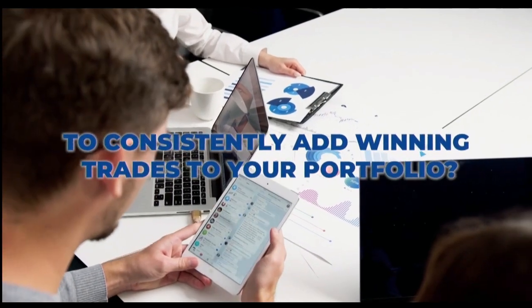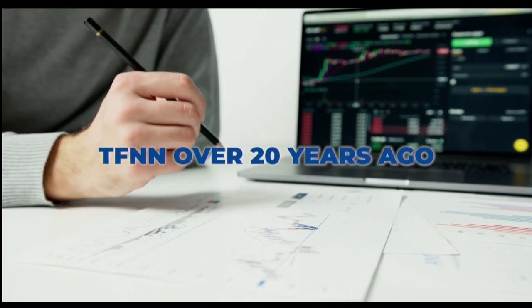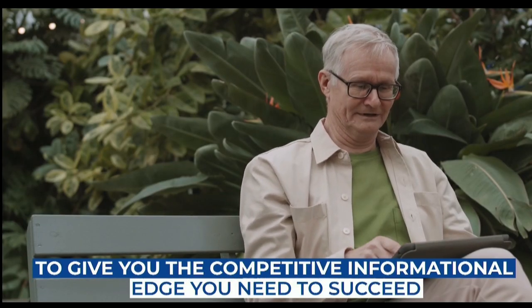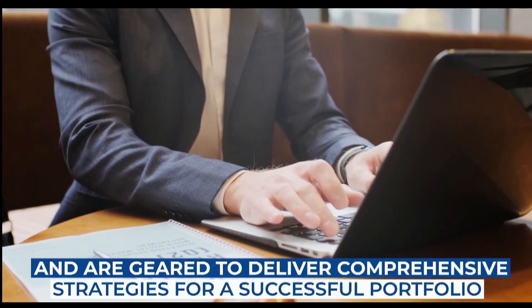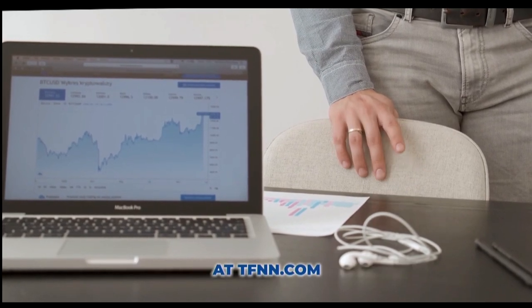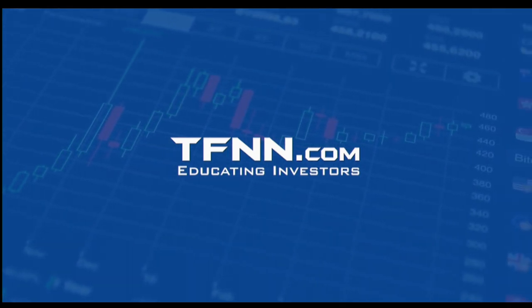Are you ready to take your trading to the next level? Introducing Tom O'Brien's award-winning newsletter, Market Insights — your key to successful active trading. Tom publishes his daily Market Insights newsletter every market day before the open, with updates when warranted. Stay ahead with real-time analysis and trade recommendations straight to your inbox. Whether you're a seasoned trader or just starting out, Market Insights provides the edge to navigate markets with confidence. Comes with a 30-day money-back guarantee. Visit TFNN.com.